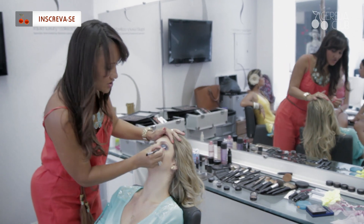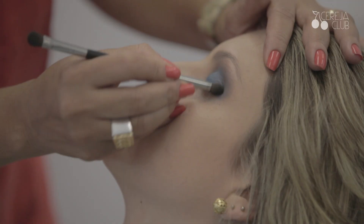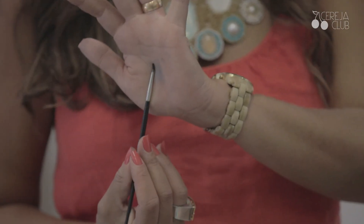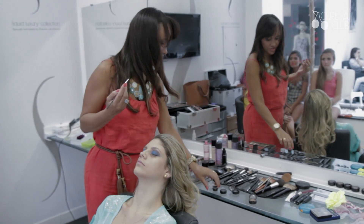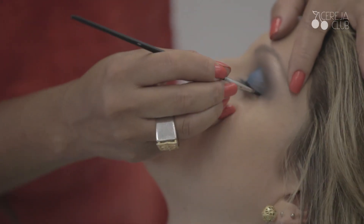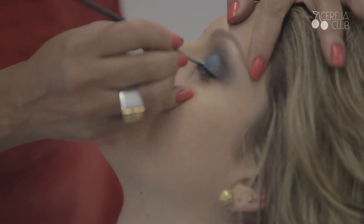Usar levemente o preto no cantinho, levemente, porque eu quero dar ênfase ao azul. Eu vou delinear com preto em gel, que é o meu escolhido. Eu acho mais fácil, ele não craquela, ele sai mais fininho.